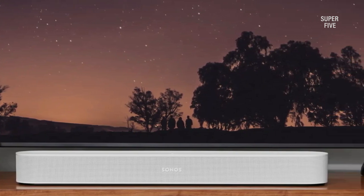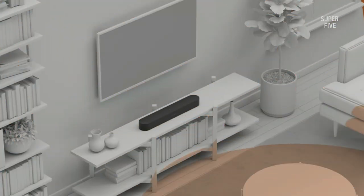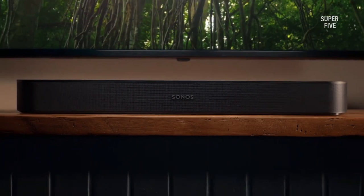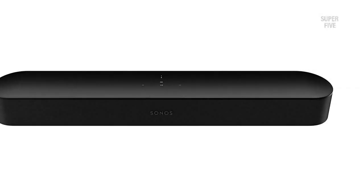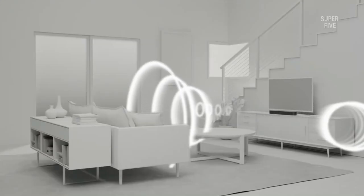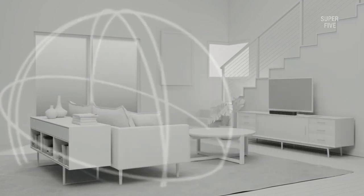It weighs only 2.8 kg, so placing it underneath the TV wouldn't create any trouble with TV functions. We found all the connectivity inputs at the back, including the pairing button, HDMI, Ethernet, and power button — they were easy to reach and smooth to press. The minimalistic design of the bar houses four full-range drivers that are mostly front-facing, one tweeter, and three passive radiators that come with amplifiers to produce loud, thrilling, and striking sound. When connecting with the TV, the soundbar drives the sound according to the content and optimizes every tune beautifully.